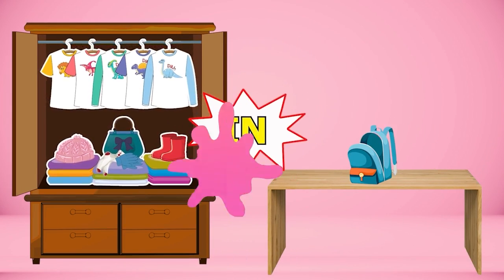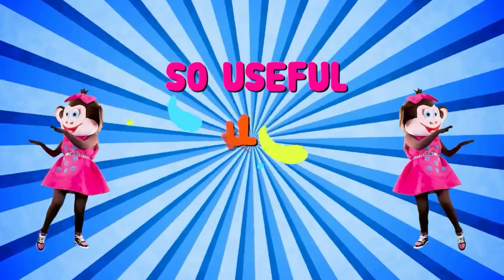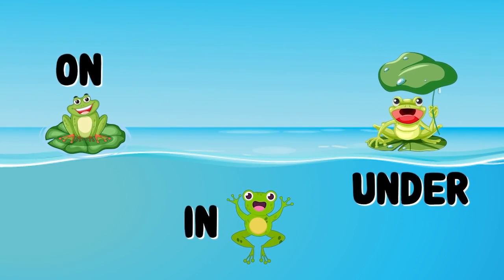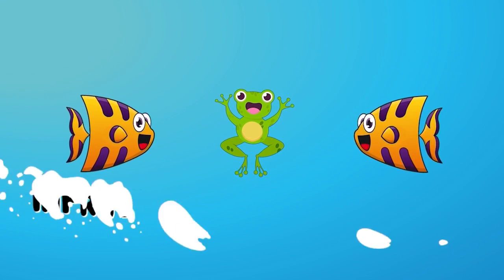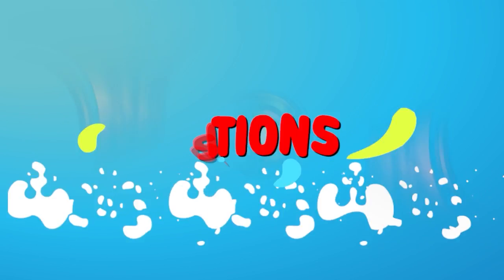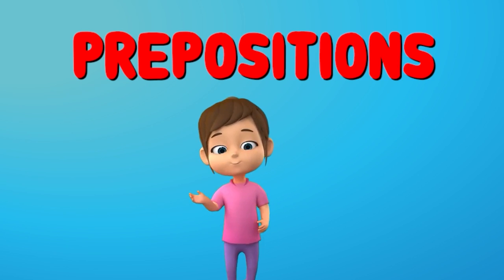Prepositions! So useful, so helpful. Prepositions! On and under. Prepositions! Can work wonders — in front, behind, between. Remember them and always mind. Prepositions! Are just cool, every day we need them. Sure!